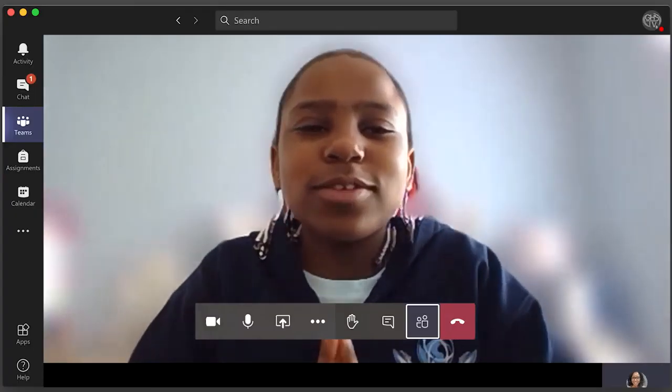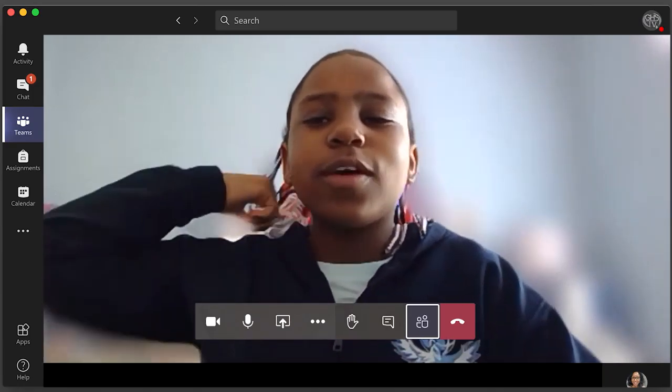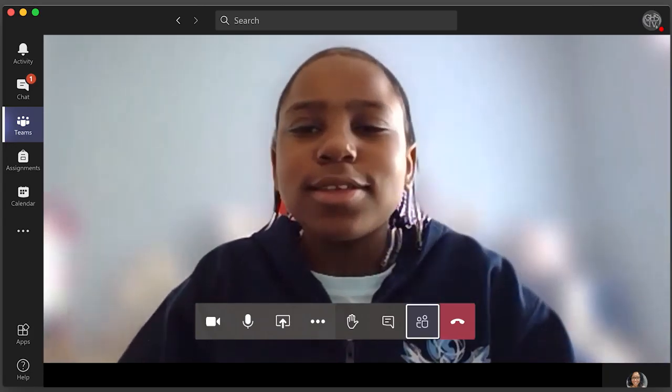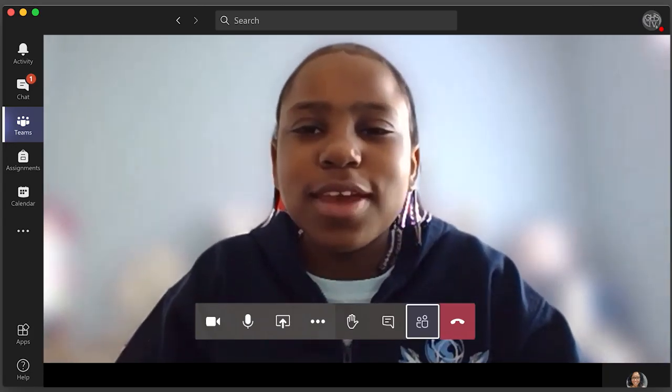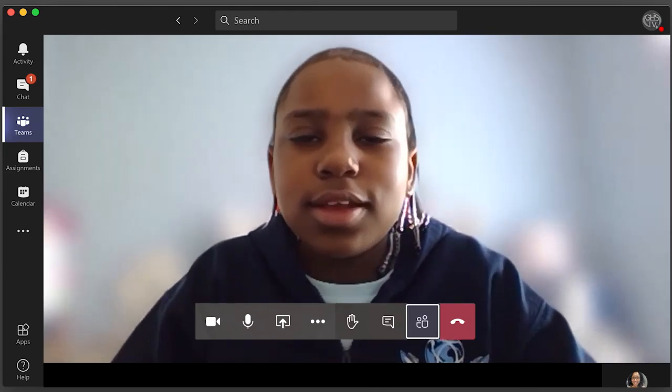They also know how to communicate. Basically I said, hello, my name is Karis and I don't like to eat pizza and I like to eat hamburgers.